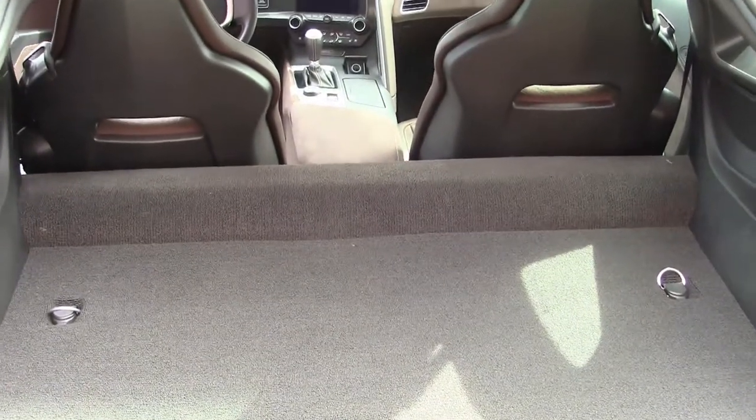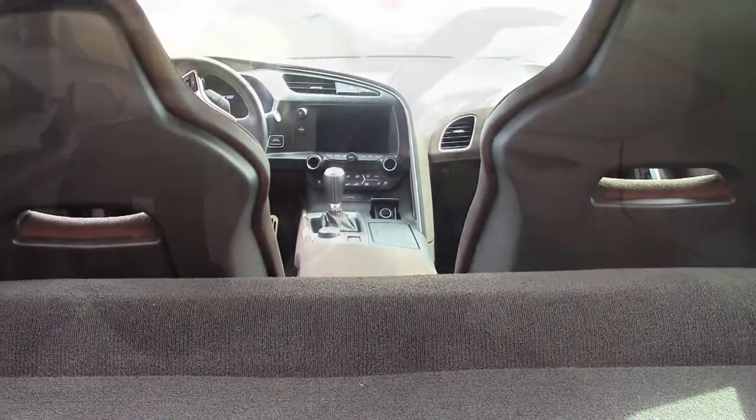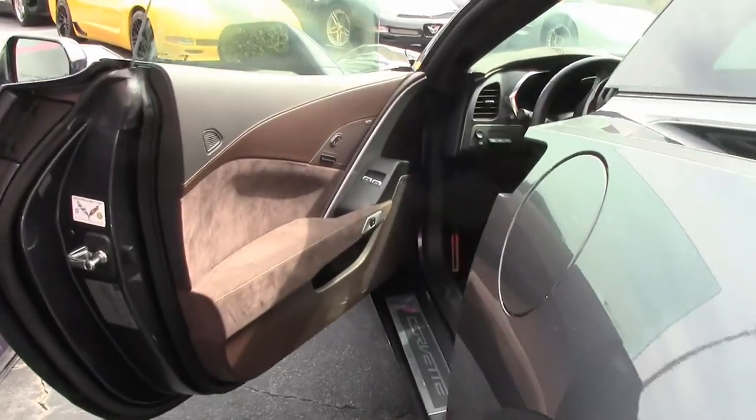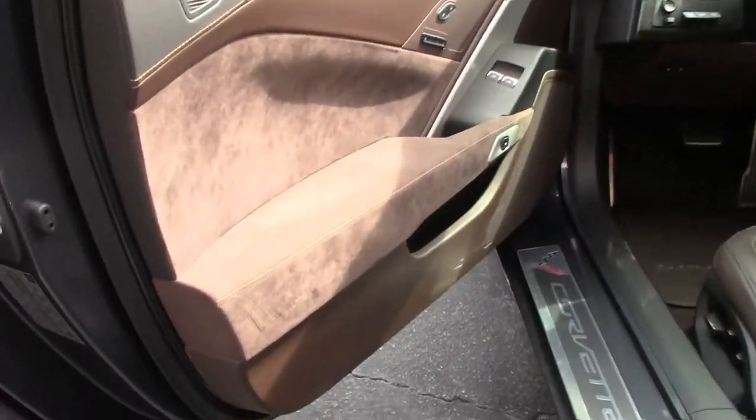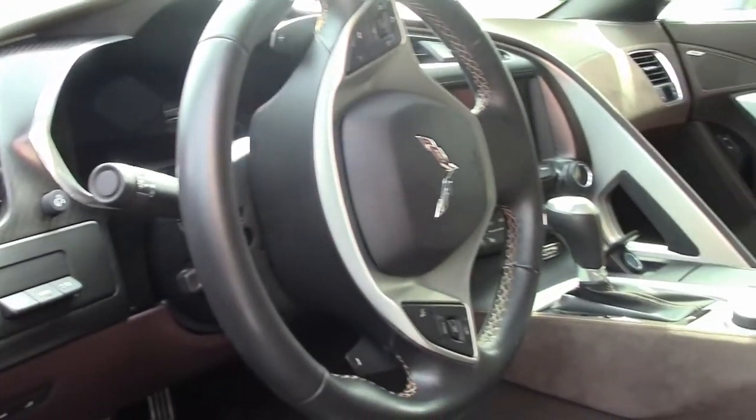a Bose 10-speaker AM/FM/XM/MP3 stereo system with steering wheel controls. This car has MyLink and navigation, auto-dimming mirrors, heated and vented seats, power dual seat bolster and lumbar, and advanced theft deterrent system. This car has it all.